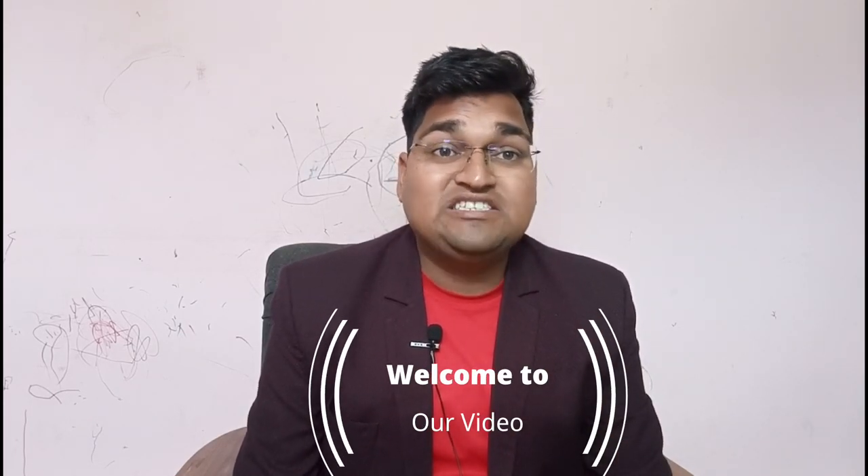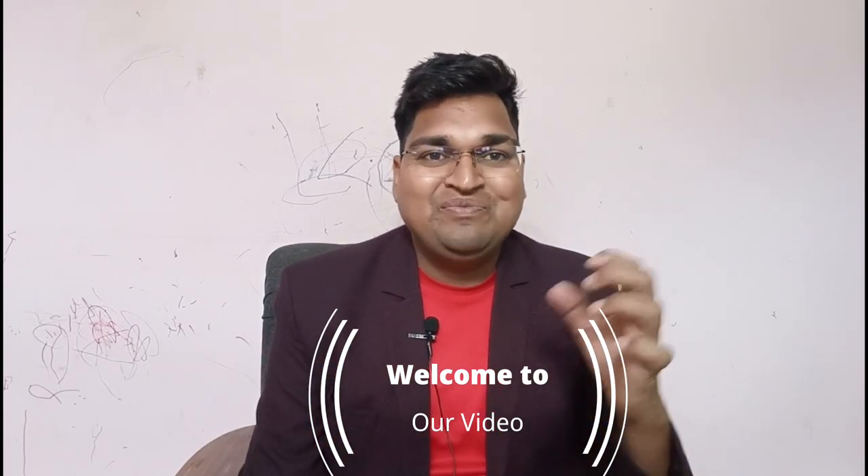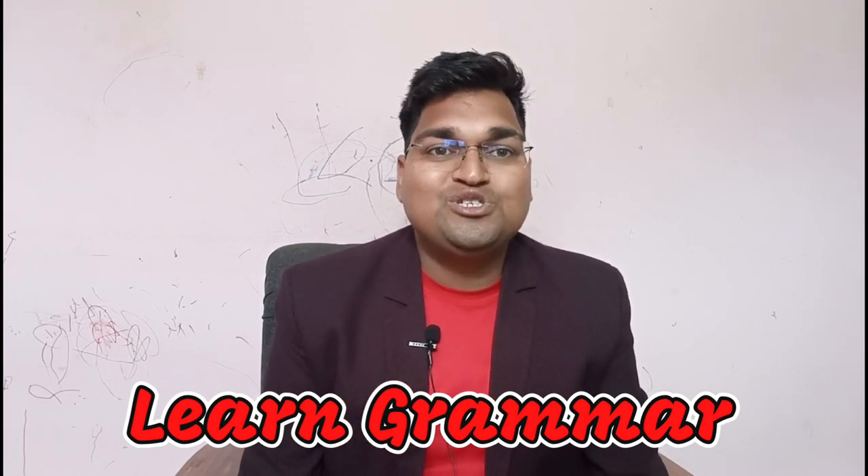Hello and welcome to our video: How to Speak Fluent English. If you are someone who's been struggling with the language, then this video is perfect for you. Speaking English fluently is not an impossible task, and with the right guidance, anyone can do this. In this video, we'll be discussing some tips and tricks that will help you to speak English confidently and fluently. So let's get started.